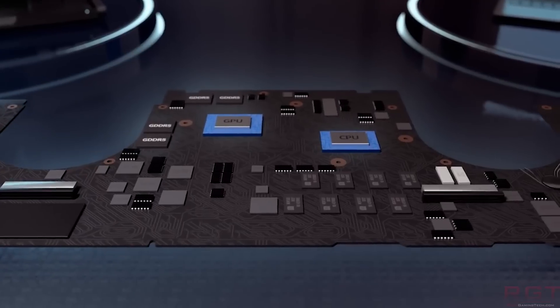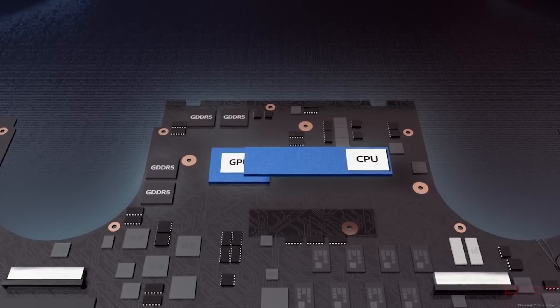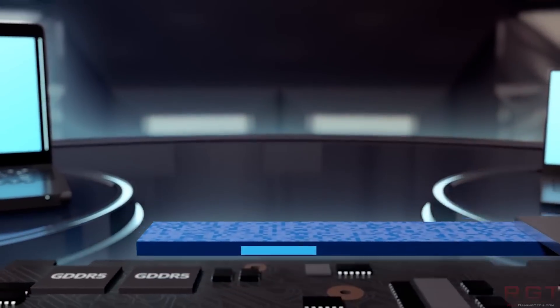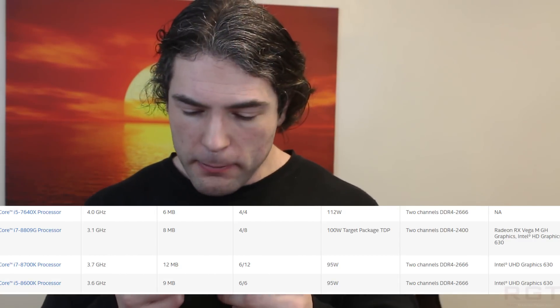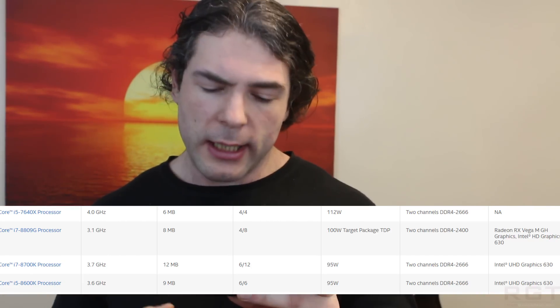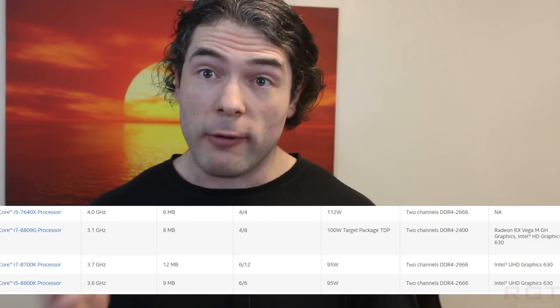It is the beginning of the year and Intel's Indian website has outed some technical details regarding the 8809G processor, which marks a very interesting development for both AMD and Intel, because it does indeed feature an integrated Vega graphics chip. I'm going to read these out from my smartphone: it is going to be clocked at 3.1 GHz, it features eight megabytes of level three cache, it is four cores, eight threads, and has a 100-watt TDP. The memory configuration is dual channel up to 2400 MHz.